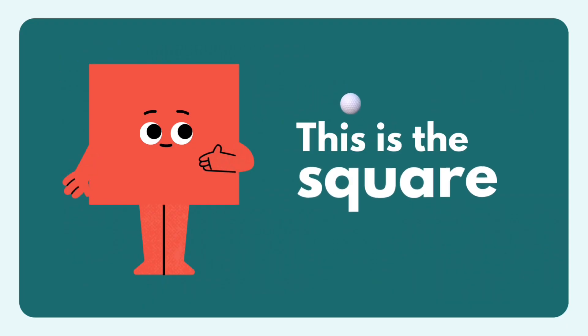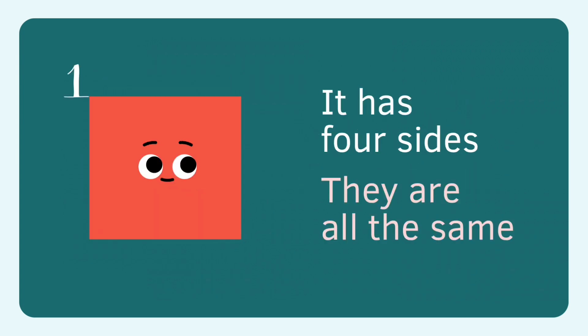This is the square. Square. Hi, I'm a square. Square has one, two, three, four sides. They're all the same.